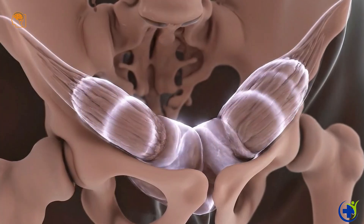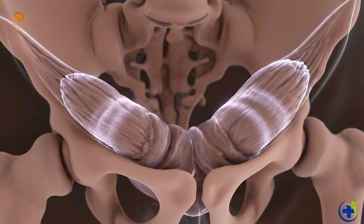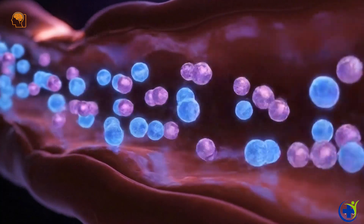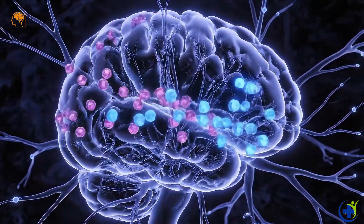Rhythmic pelvic muscle contractions occur, producing the physical sensations of climax. Oxytocin and endorphins flood the system, supporting bonding and reducing pain perception.